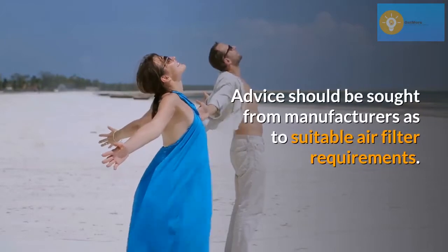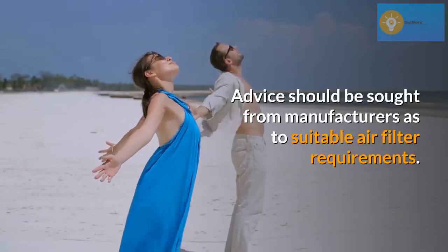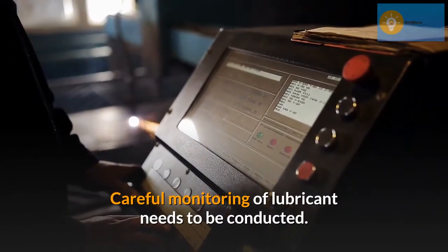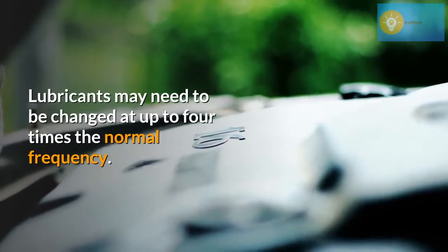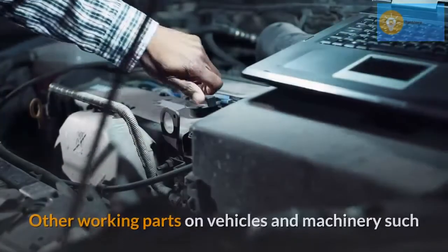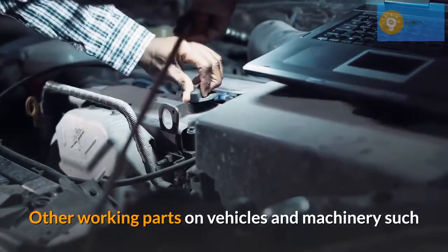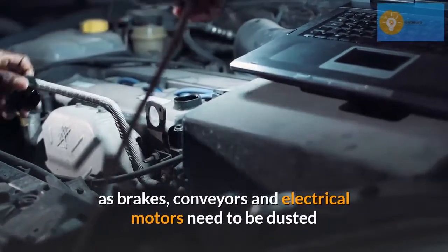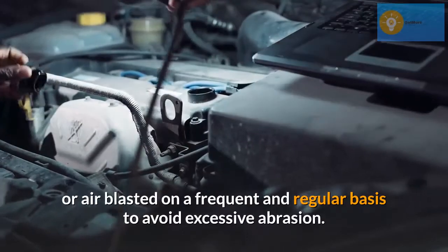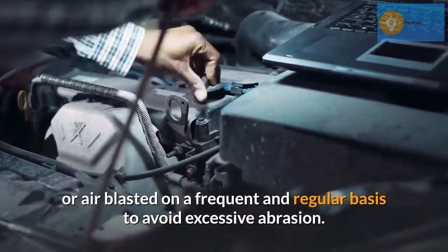Advice should be sought from manufacturers as to suitable air filter requirements. Careful monitoring of lubricants needs to be conducted; lubricants may need to be changed at up to four times the normal frequency. Other working parts on vehicles and machinery such as brakes, conveyors, and electrical motors need to be dusted or air blasted on a frequent and regular basis to avoid excessive abrasion.